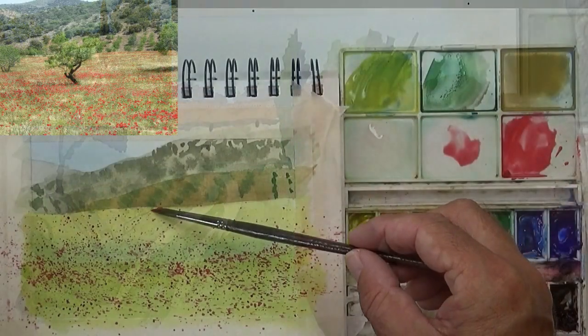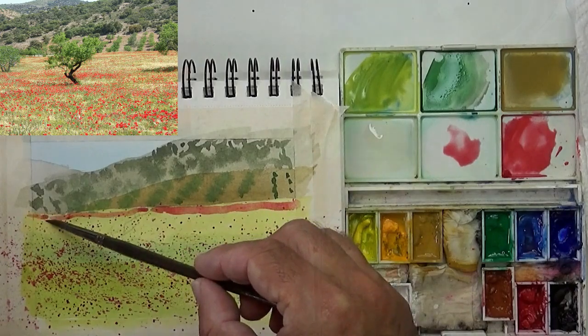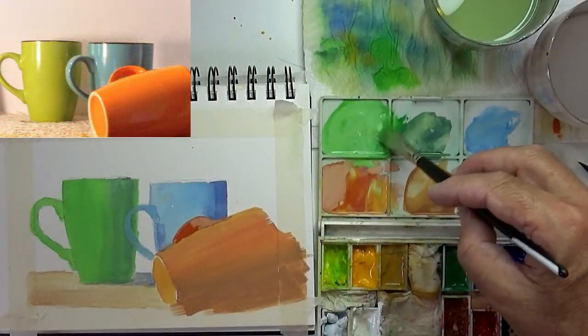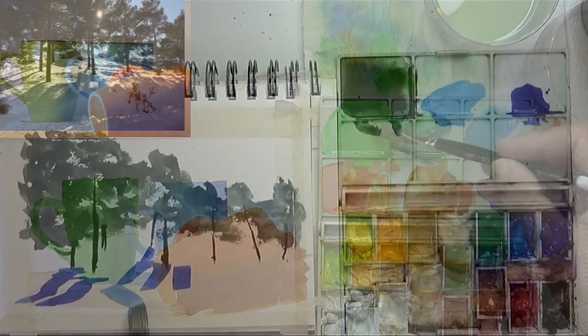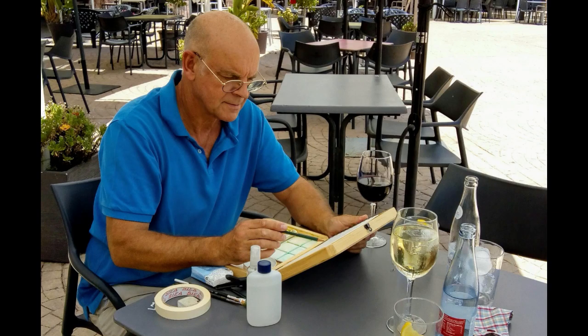If you're struggling with the technicalities of watercolour, then I wholeheartedly recommend this gouache course to you. You'll find gouache much easier and more flexible. And if you go outdoors sketching, I've included a bonus feature which gives you the plans for my plein air gouache sketching box.